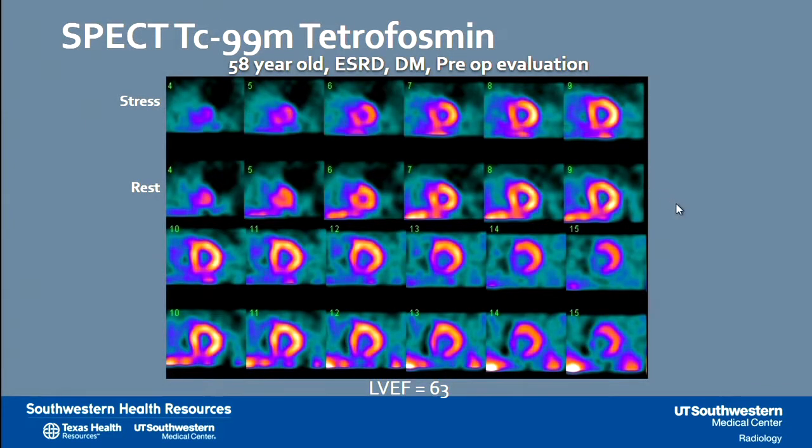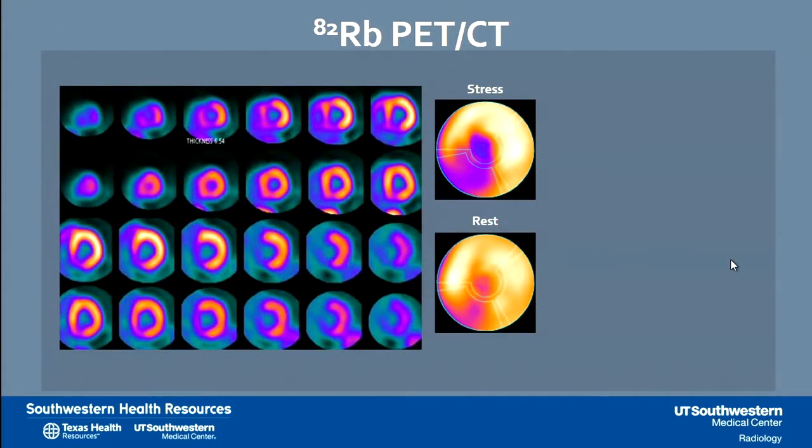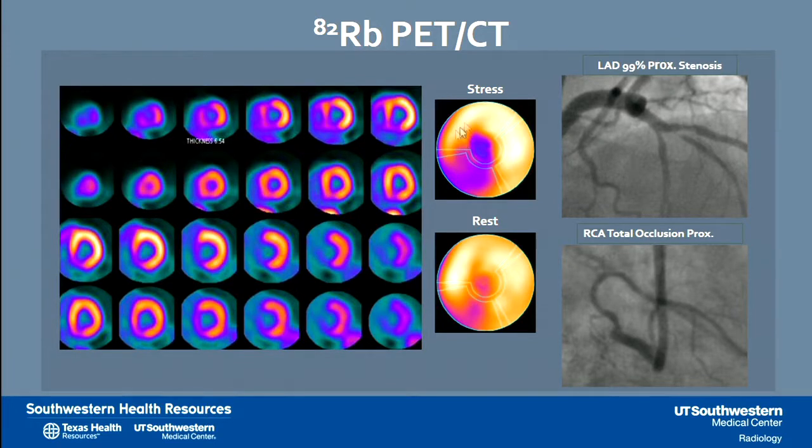Here is a difficult case: a 58-year-old man with end-stage renal disease and diabetes presenting for pre-op evaluation, at risk of contrast-induced nephropathy potentially ending up on dialysis. First, we performed a SPECT study, and what we cannot tell for sure is whether the apex and septum have decreased signal. In the next step, we performed a rubidium PET-CT, which makes it obvious that there is a combination of defects — a small amount of scar in the RCA territory and significant ischemia in the LAD territory. This was confirmed by coronary CT showing a significant lesion in the proximal LAD and a totally occluded RCA.